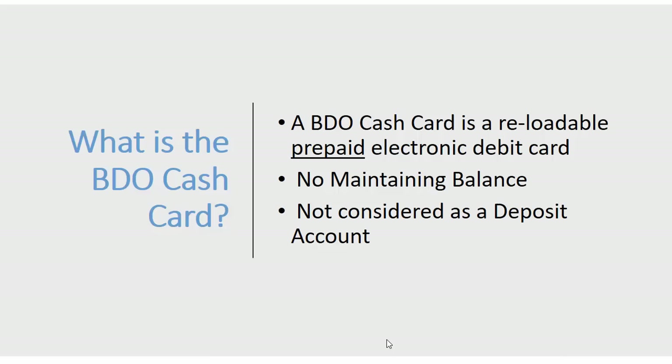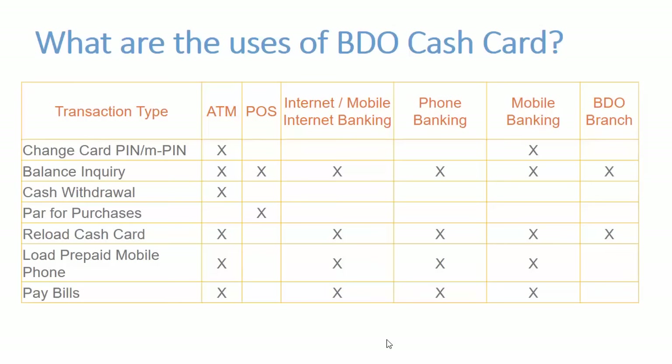Let me show you the other features and uses of this BDO cash card. As an ATM, you can change your PIN, inquire your balance, withdraw cash, reload the cash card, load a prepaid mobile phone, and pay your bills.